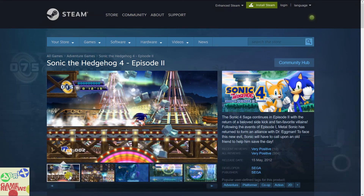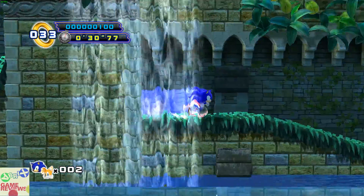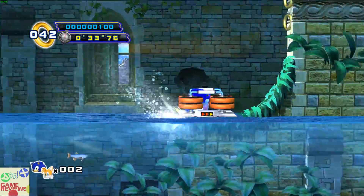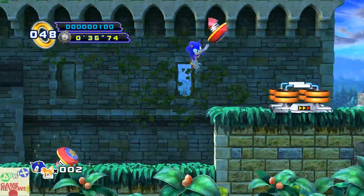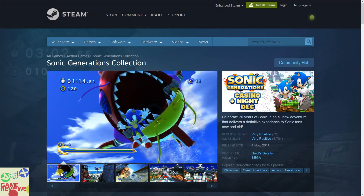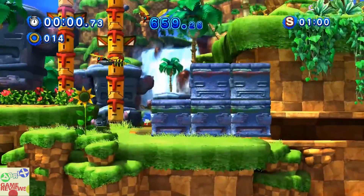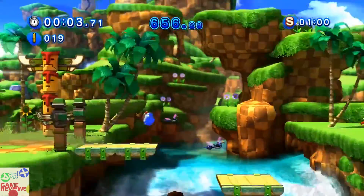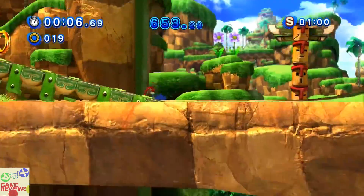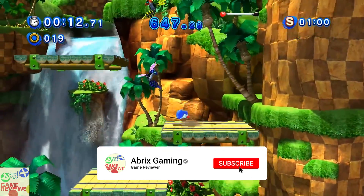The first game in the BTA tier is Sonic the Hedgehog 4 Episode 2, an adventure platformer indie game with very positive reviews on Steam, similar to the previous Sonic entry. The second game is Sonic Generations Collection, a collection of different Sonic games with very positive reviews and graphically diverse settings. You also get the Casino Night DLC with Sonic Generations Collection.